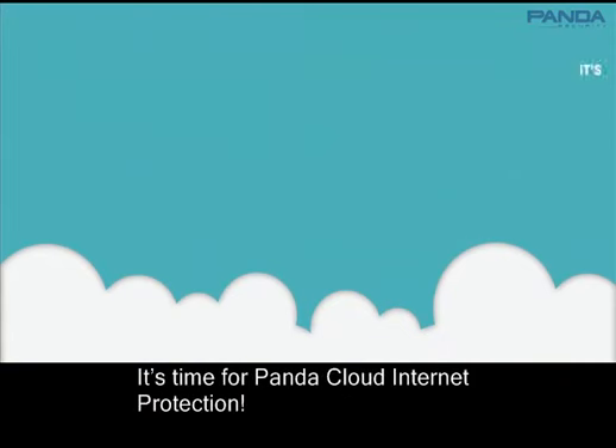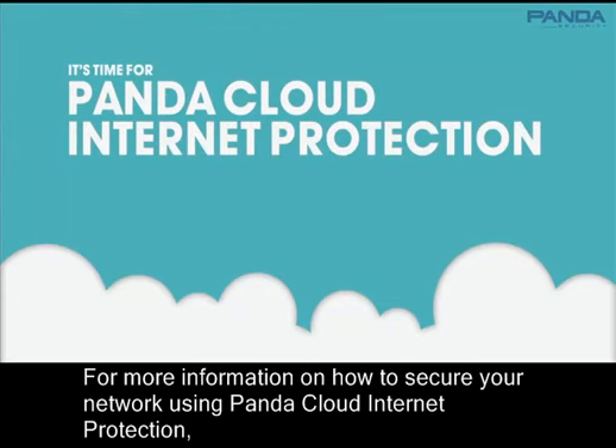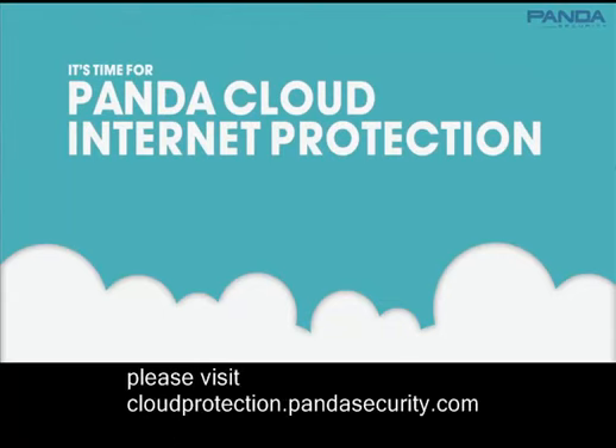It's time to leverage the anytime, anywhere security offered by the cloud. It's time for Panda Cloud Internet Protection. For more information on how to secure your network using Panda Cloud Internet Protection, please visit cloudprotection.pandasecurity.com.